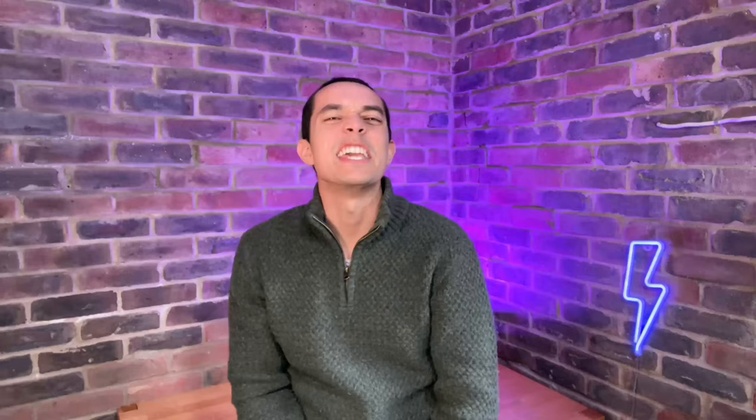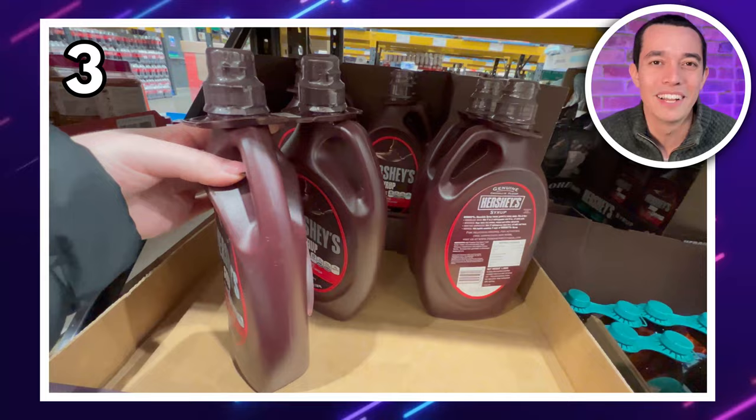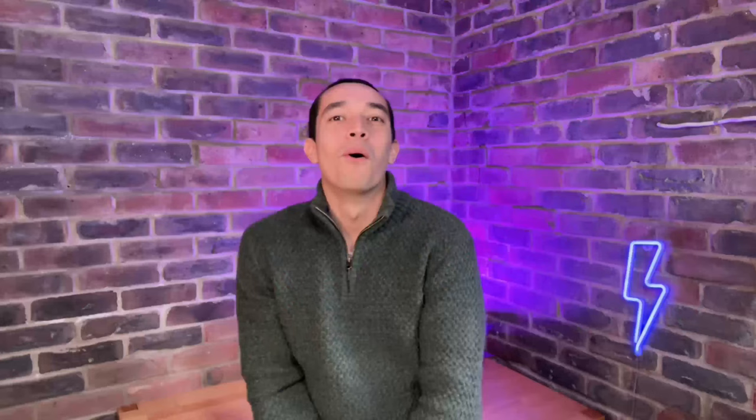Crunchy on the outside, soft on the inside — yum! And if you're getting the waffles, it would be rude not to also get this Hershey's chocolate syrup to go with them. You get three big bottles for £10.99. Pancake Day's coming up, you've got to be prepared.